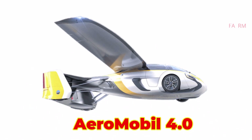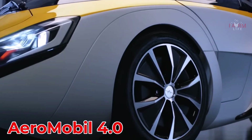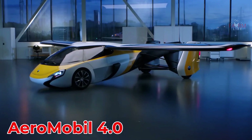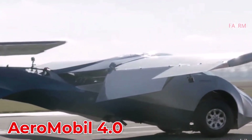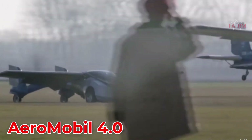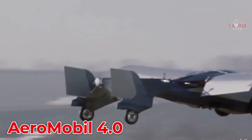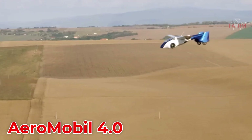AeroMobil 4.0 is an advanced flying car from Slovakia that can seamlessly switch between driving on roads and flying in the air. It uses unleaded gasoline with a Rotax 912 engine and reaches a maximum flight speed of about 360 km/h. Designed for two passengers with a luxurious interior, it is priced at approximately $1.6 million.